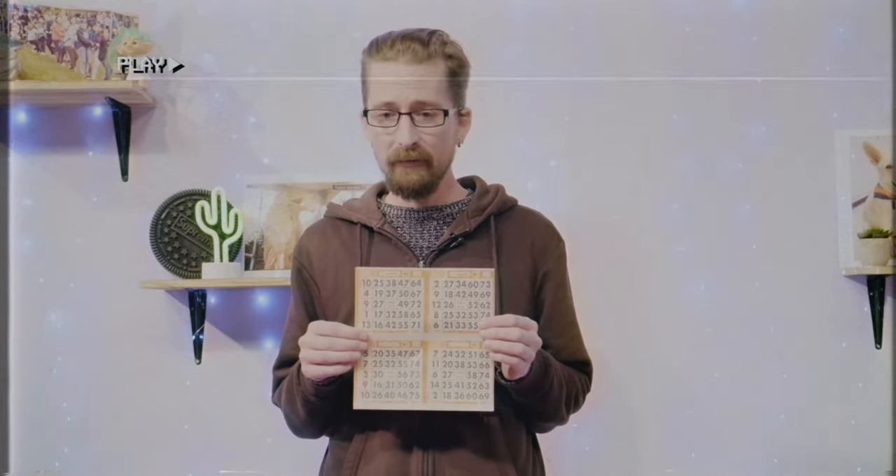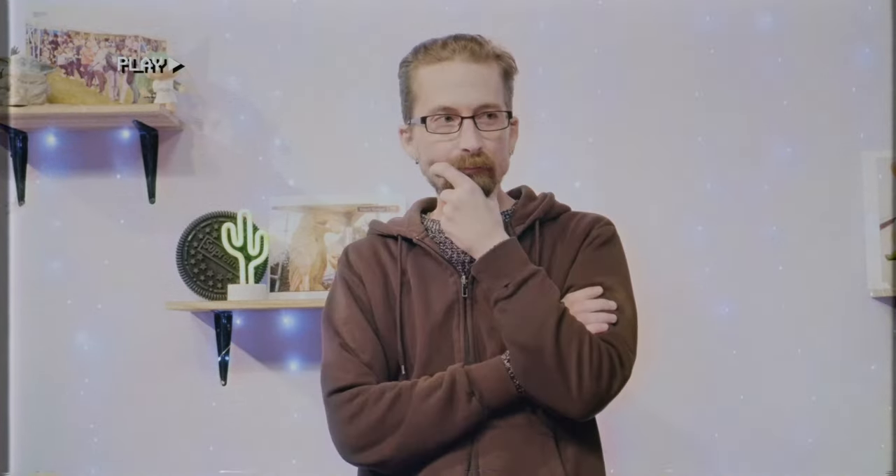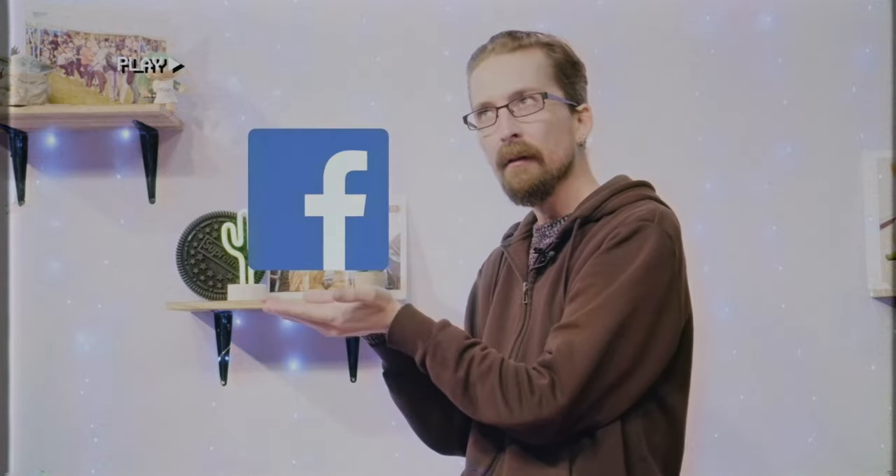Now that I have my bingo card and dabber, all I have to do is watch, right? Correct again! You can stream it on Facebook, YouTube, or you can watch it on TV on Bell 655, East Link Channel 40, and On Air Channel 28.